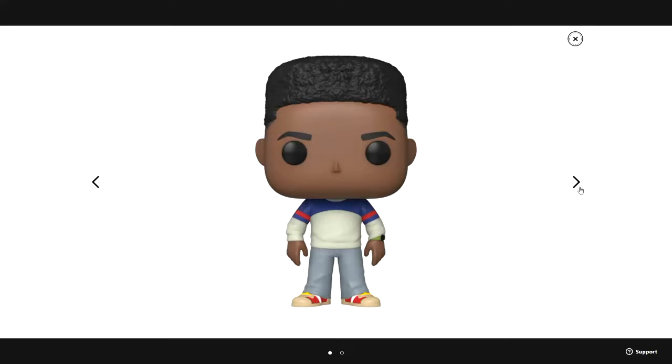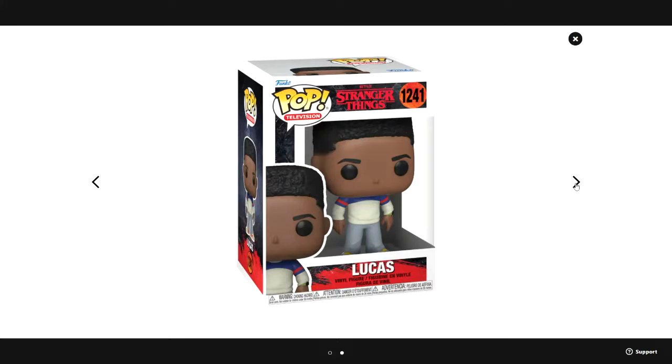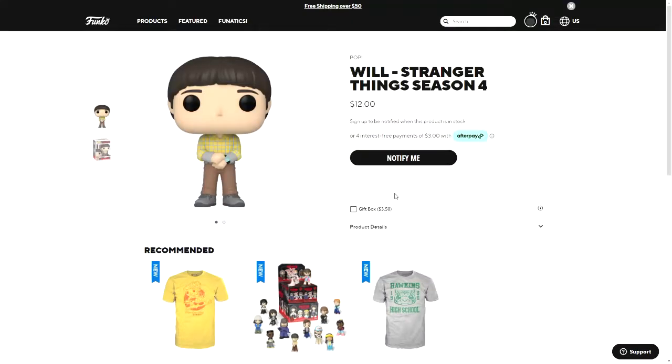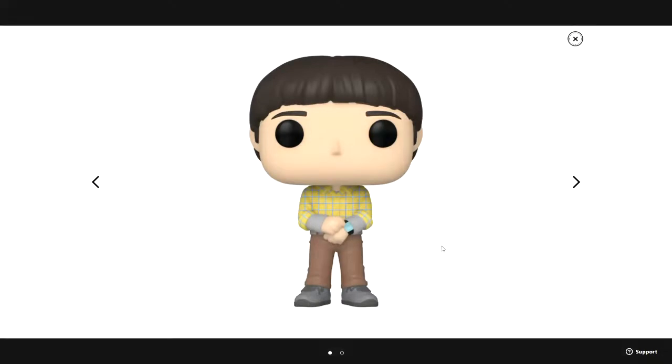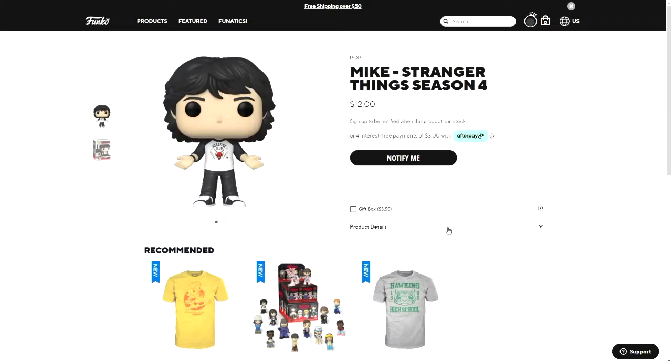Lucas is in a pretty basic pose, not really doing anything. There's his box. There is also Will — the head for this one is pretty similar to most of the other heads for him, but he's wearing something new. I'm not sure what those things are around his wrists, but we'll probably find out once the season is released. There's his box.